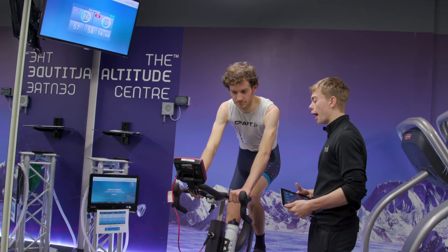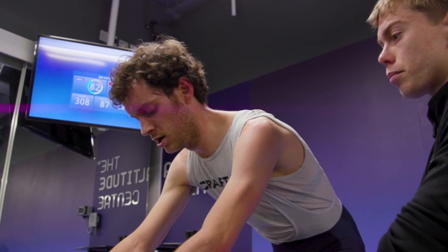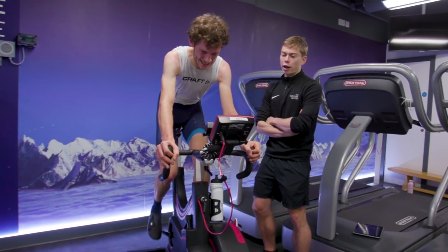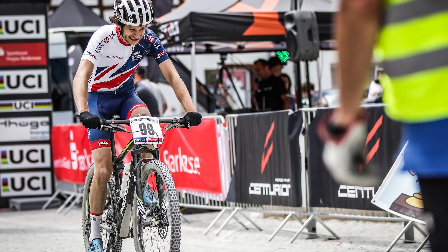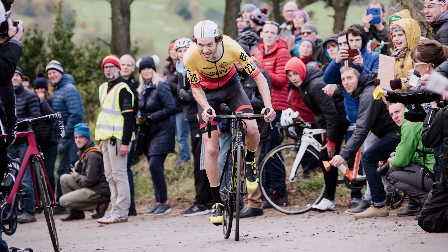The Altitude Centre flipped this method on its head, using shorter periods of training high at around 2,700 metres combined with your regular training at sea level — and obviously living at sea level. While there's less scientific data to back up this style of training, the Altitude Centre claim that it will improve my oxygen efficiency at the lung and within the muscle, thus making me a more efficient rider. For any cyclist that's passionate about their training, racing and performance, this represents a tantalising proposition.